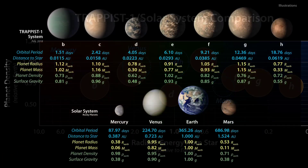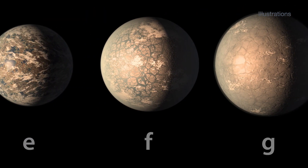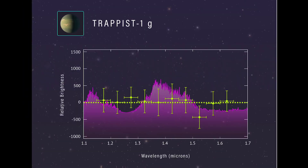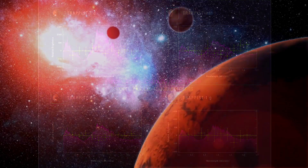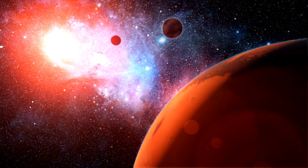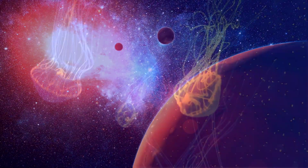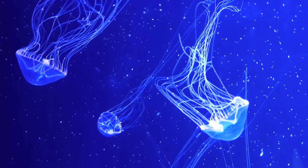But could any of these planets actually harbor life? Scientists have been working hard to answer this question, using various methods and models to estimate the properties and conditions of the planets. They have looked at factors such as their mass, radius, density, gravity, temperature, atmosphere, and chemistry. They have also tried to simulate how life could evolve and adapt to such environments.